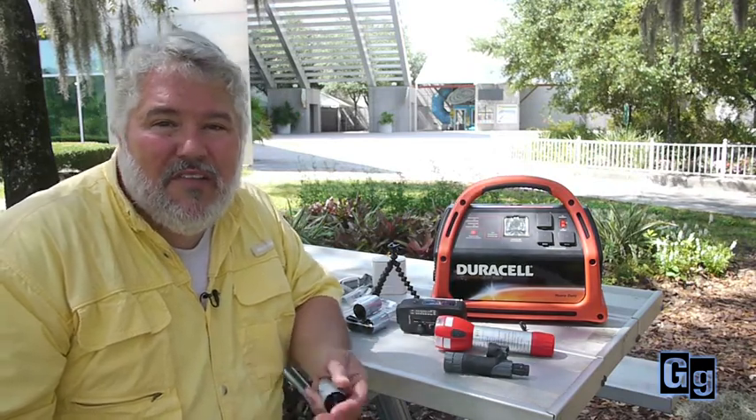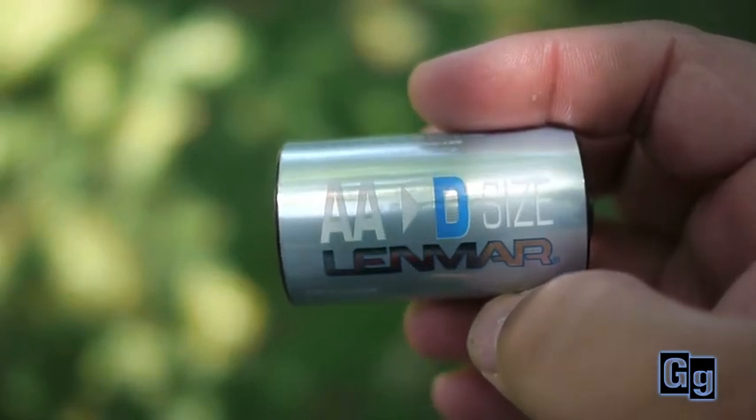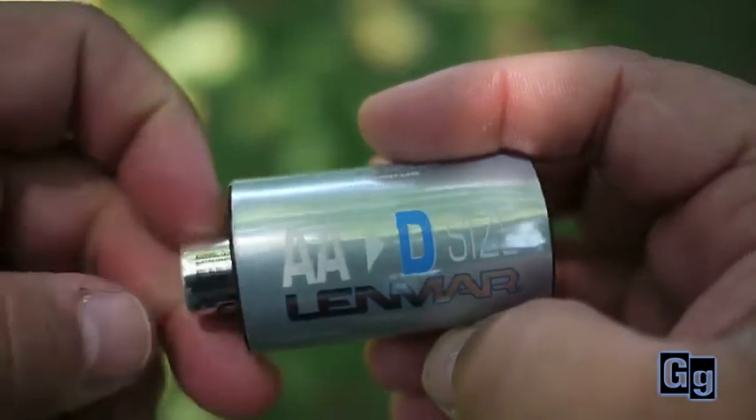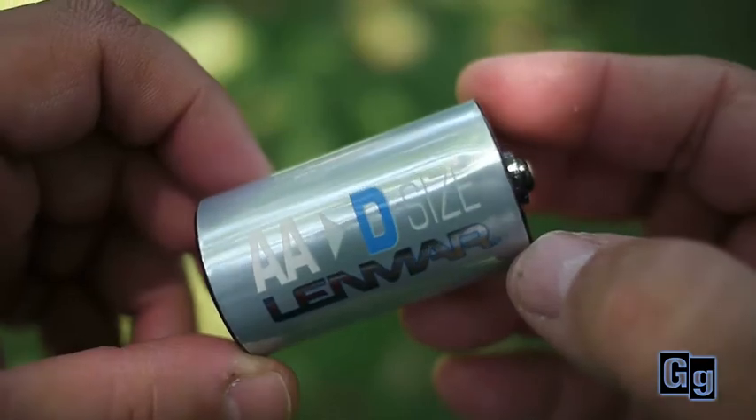Of course, if you don't want to go the route of a big power pack, you can stick with the small double A's, D-cells, C-cells. But what if you go to the store and they don't have the ones you need for the flashlights and electronics you need? Well, these little battery adapters made by Lenmar are the ticket. You can take this thing — it looks like a D-cell, right? — but you can put a double A battery in here and then use it in your D-cell electronics.